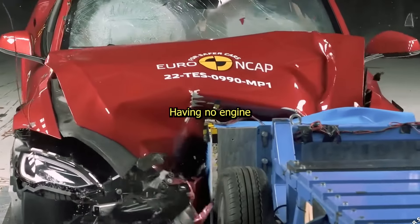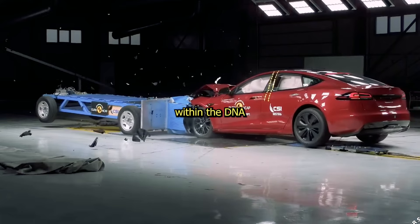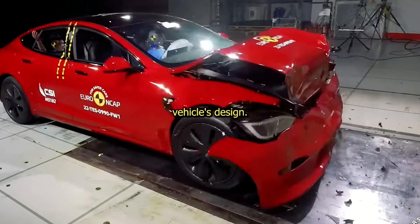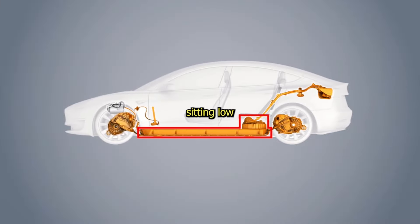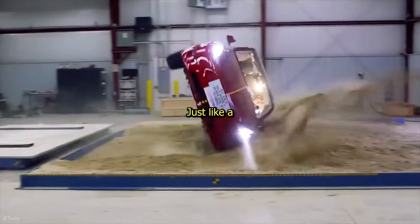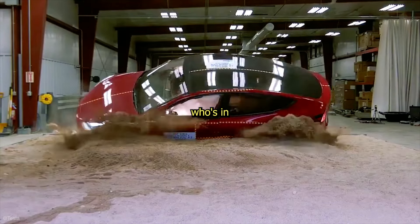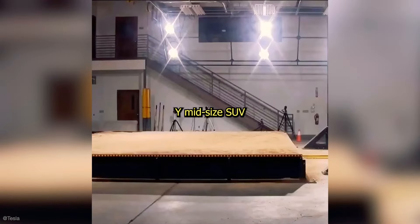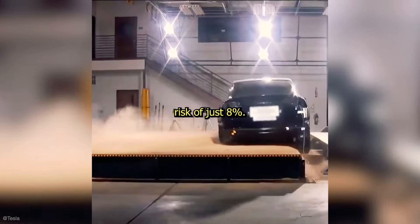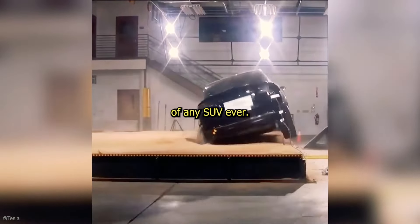Having no engine isn't the only reason they're safe. To understand why, we must look deep within the DNA of the vehicle's design. With a heavy battery pack and electric motors sitting low in the vehicle, they are ridiculously difficult to roll over — just like a water bottle that's almost empty. NHTSA, who's in charge of road safety in the US, said the Tesla Model Y midsize SUV has a rollover risk of just 8%. That's the lowest of any SUV ever.